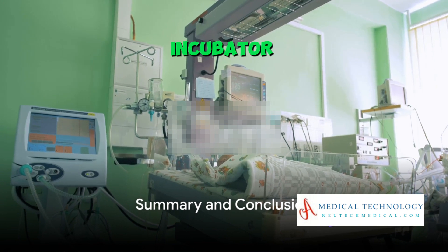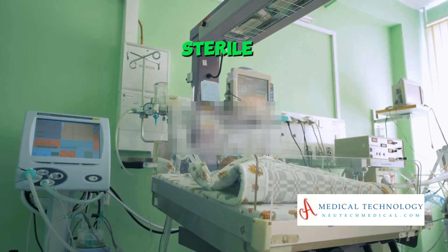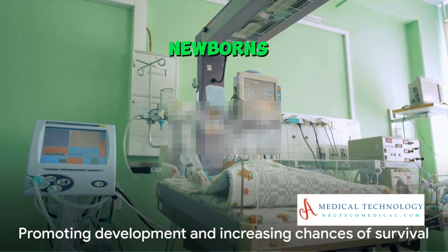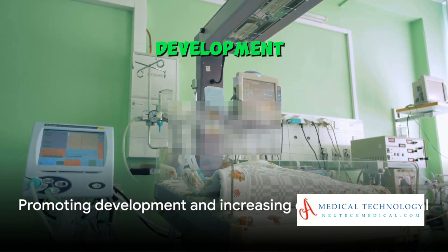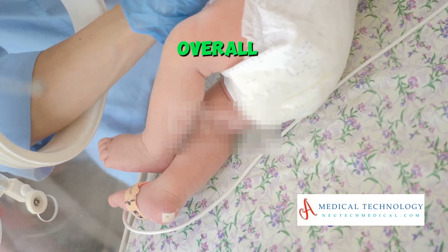To sum it all up, a baby incubator provides a supportive, controlled, and sterile environment to meet the specific needs of premature or ill newborns. This promotes their development and significantly increases their chances of survival and overall health.